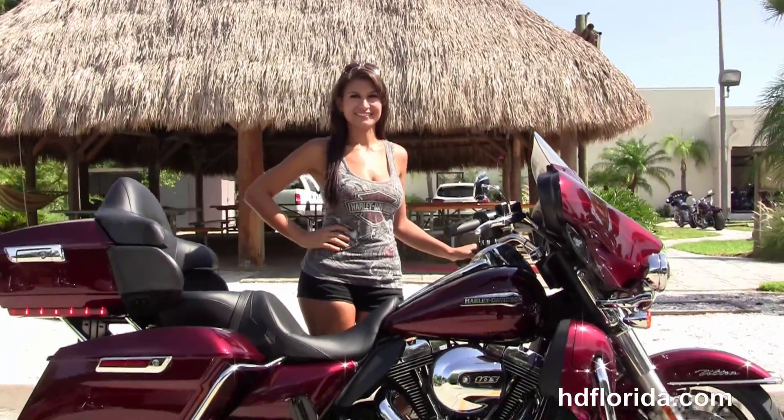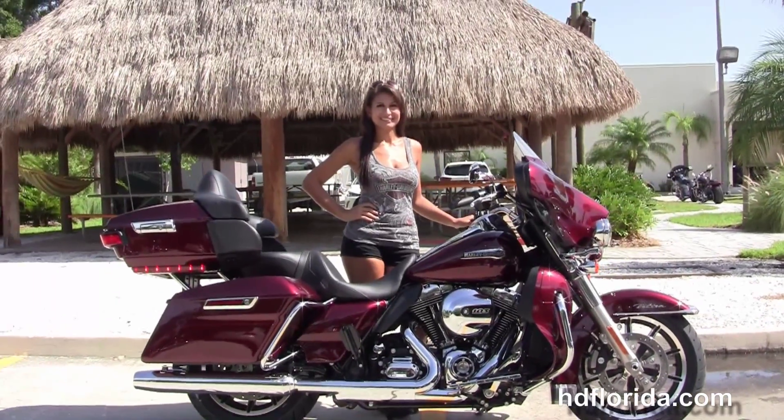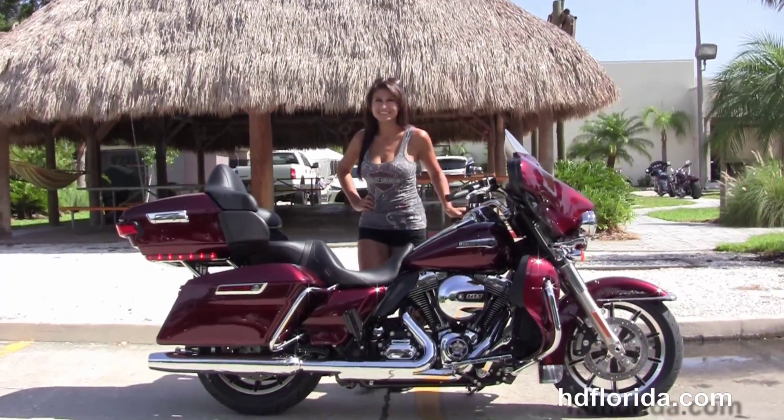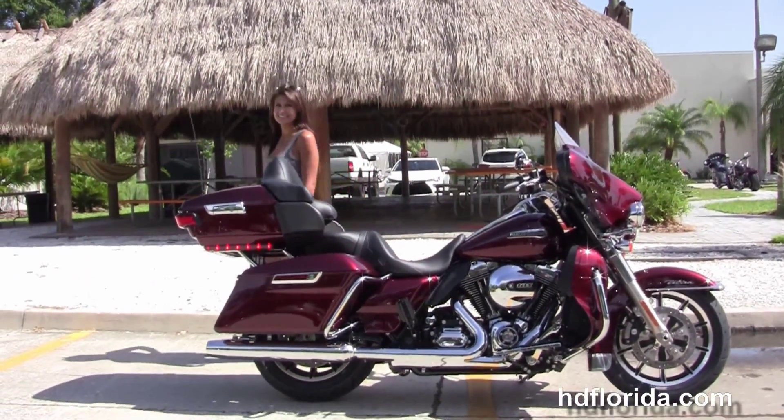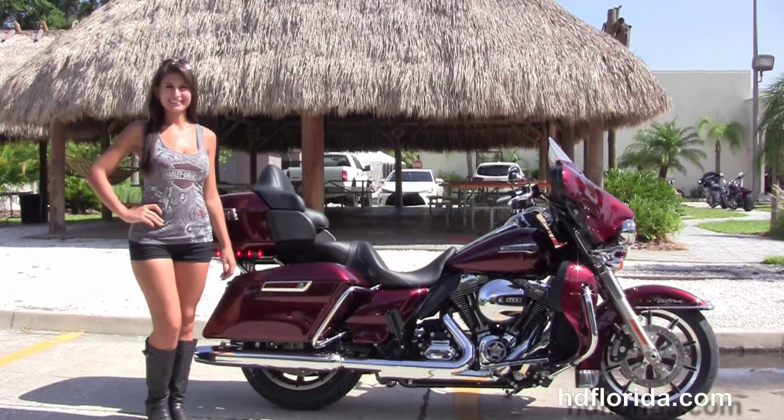We finance new Harley-Davidsons up to 84 months. Be sure to ask about our fly and ride program. This bike comes standard with a 2 year unlimited mile warranty that can be extended out for another 5 years on top of that. Here at the world famous Harley-Davidson of Florida, all our bikes are fully serviced and safety inspected.